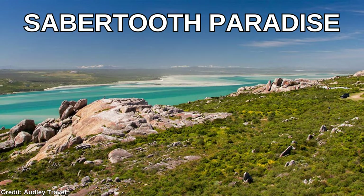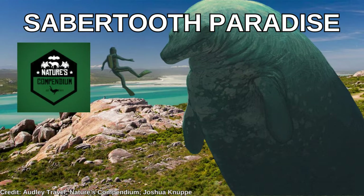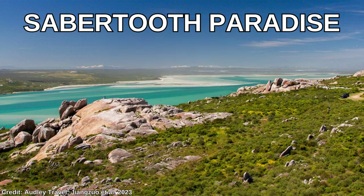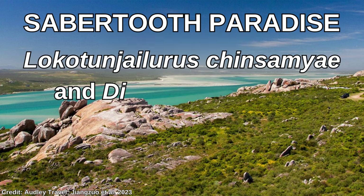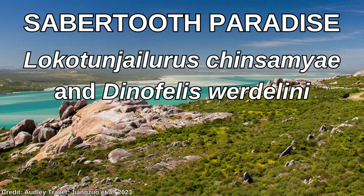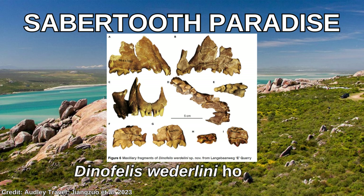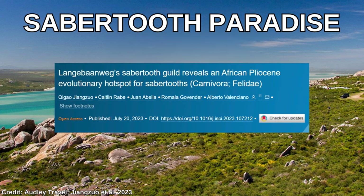Our final mention is short and sweet. Zhang Zhuo et al. described two new saber-toothed cat species from Pliocene Africa: Lokotunjailurus chimsamae and Dinofelis werdelini. They were described from the Langebaanweg quarry in South Africa and are part of a half-dozen saber-toothed cat species in the area, confirming the study's claim that it really was an evolutionary hotspot for saber-tooths.